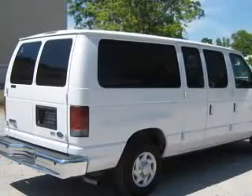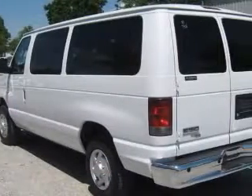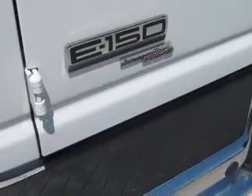Panic button with audible alarm, also includes a passively activated system and illuminated entry. 4-wheel ABS brakes, air conditioning, chrome grille, chrome rear step bumper. Includes trailer towing package, class I.